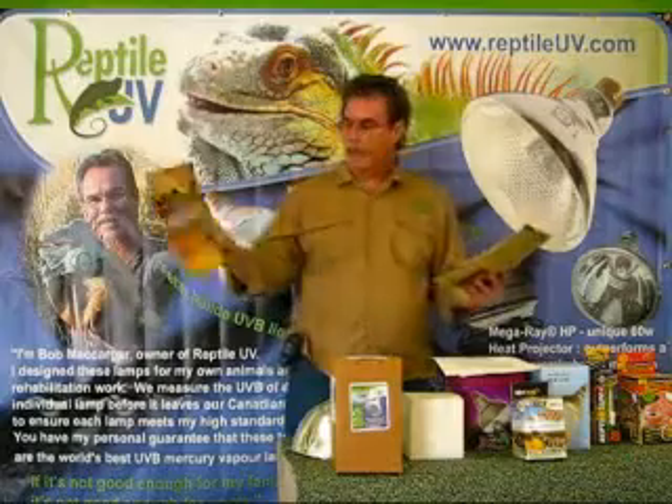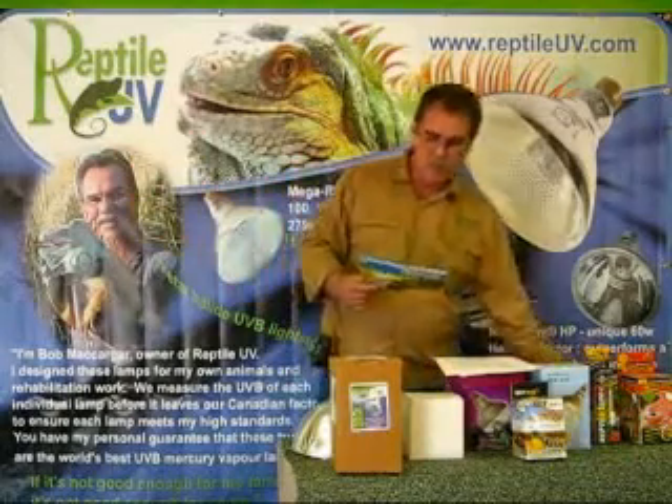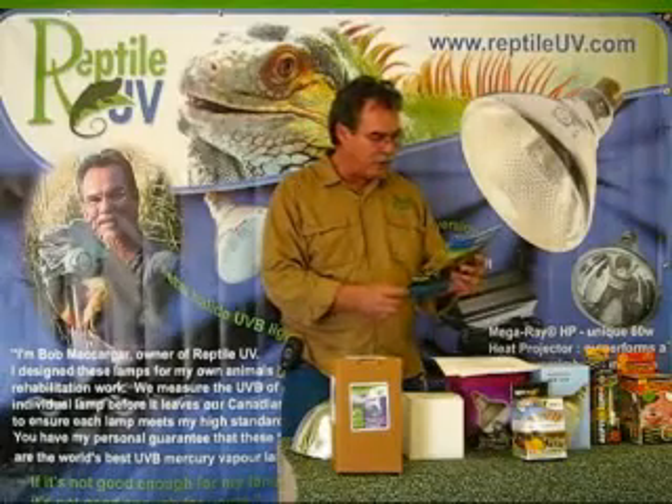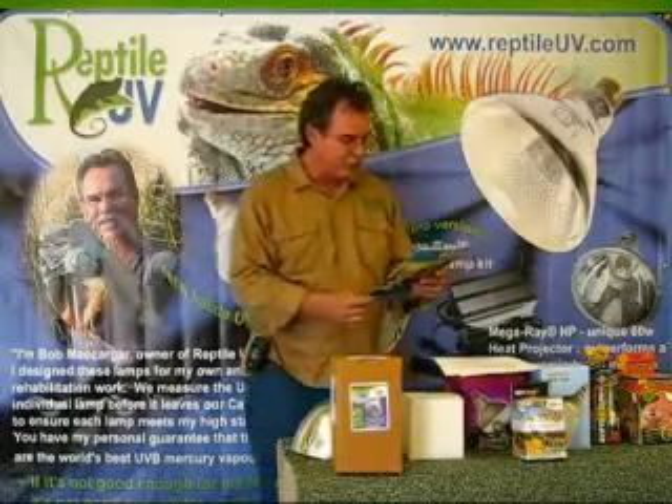There's a back page advertisement in the back of Reptiles over here. This particular ad is quoting Juka Lundring, a friend of mine from Finland. It says: